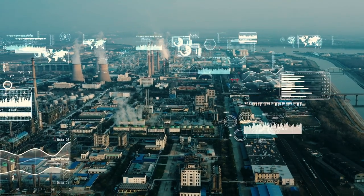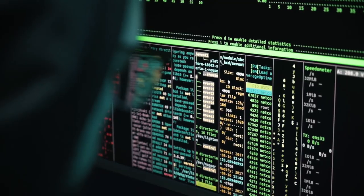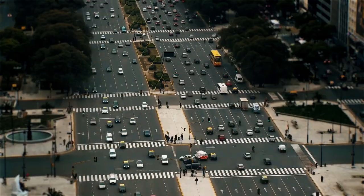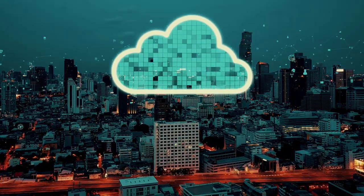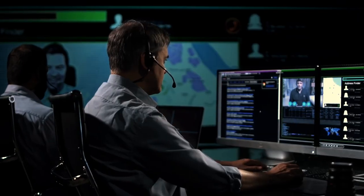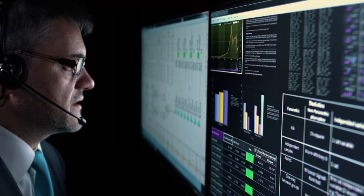Managing complex IT and network infrastructures is becoming increasingly challenging in today's fast-paced digital world. As companies transform their network and software architectures toward the cloud, legacy support solutions often fall short.